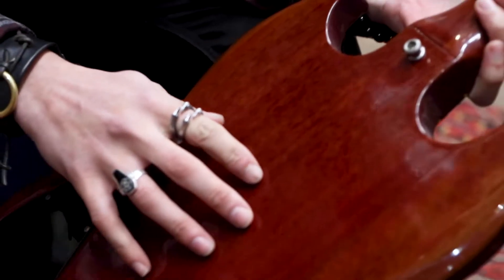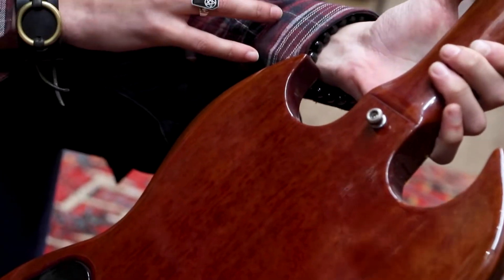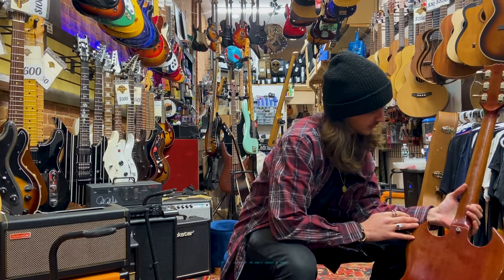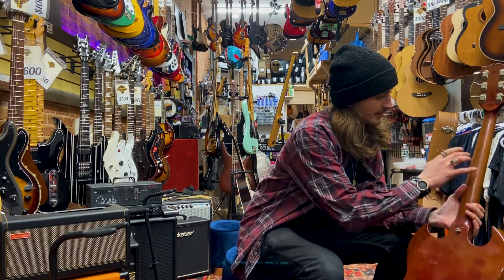You can kind of see how the finish has gradually faded, especially as you get up here. Right here it's super deep red, and then it starts getting more brown, yellowish, orange — whatever the hell you could call it. That's pretty much natural wear of the finish on the neck at this point.